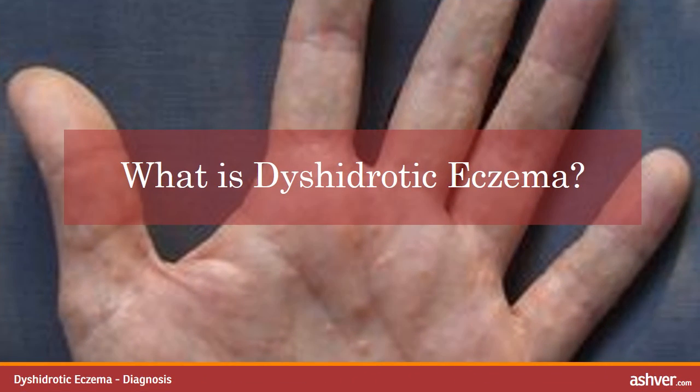What is Dishidrotic Eczema? Dishidrotic Eczema involves small itchy blisters that develop on the hands and feet. Symptoms include small fluid blisters that appear along the edges of your fingers, toes, palms and soles. These blisters cause intense itching, redness, flaking, aching and cracking of the skin.